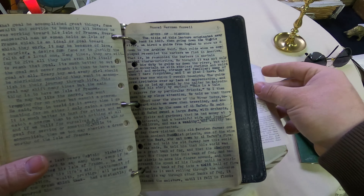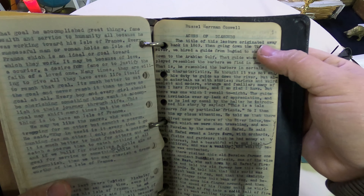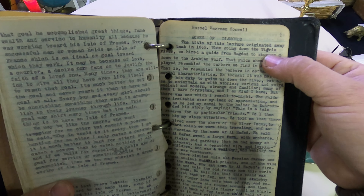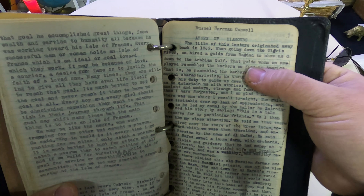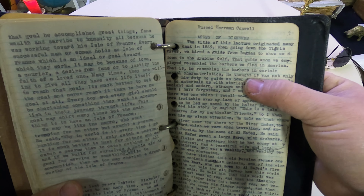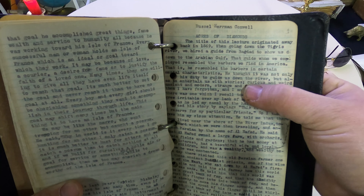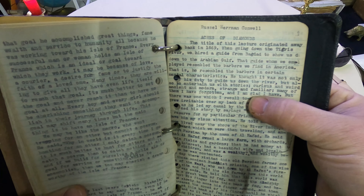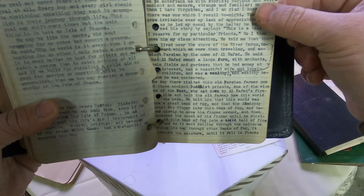Let's look at this one - I'll read a little bit. This is Russell Herman Conwell, 'Acres of Diamonds.' The title of this lecture originated way back in 1869 when going to the Tigris River. We hired a guide from Baghdad to show us down to the Arabian Gulf. That guide resembled the barbers we found in America in a certain mental characteristic - he thought it was not only his duty to guide us but also to entertain us with stories: curious, weird, ancient, modern, strange, and familiar. Many of them I have forgotten, and I'm glad I have.